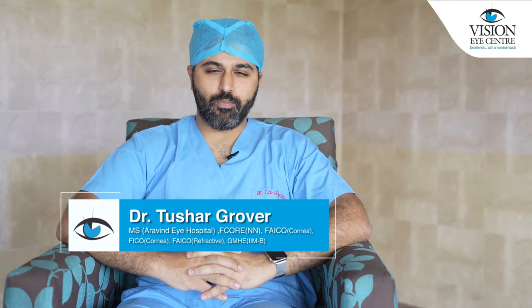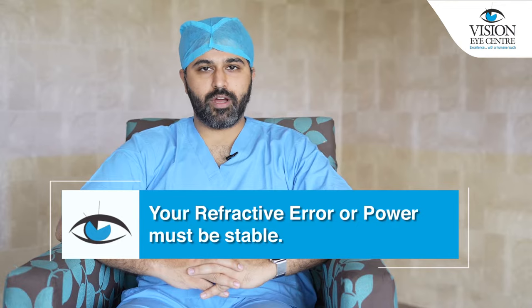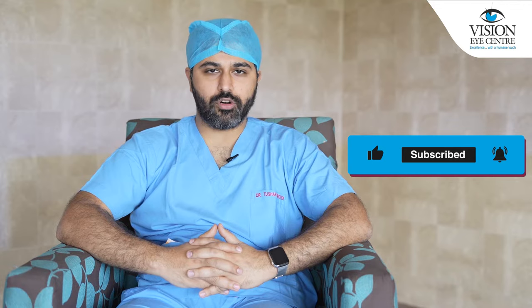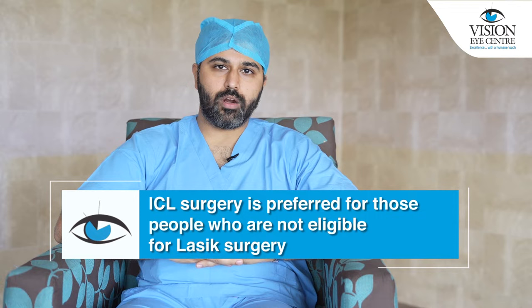Like any other refractive surgery, you must be at least over the age of 18 to get ICL surgery done. Additionally, your refractive error or power must be stable. So if you had a power of minus 8 a year back and now you have a power of minus 9, that means your power is not yet stable and you should not get the surgery done as of now. Apart from that, there are certain measurements we take to assess the dimensions and the amount of space inside your eye, and if all of that is normal, you can go ahead with ICL surgery.